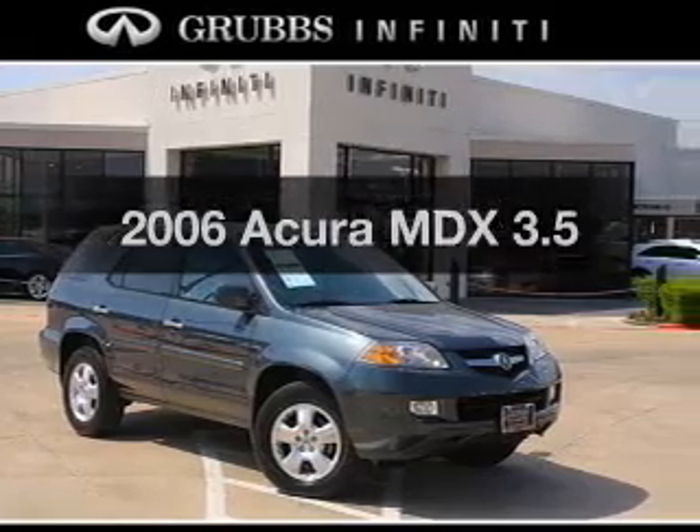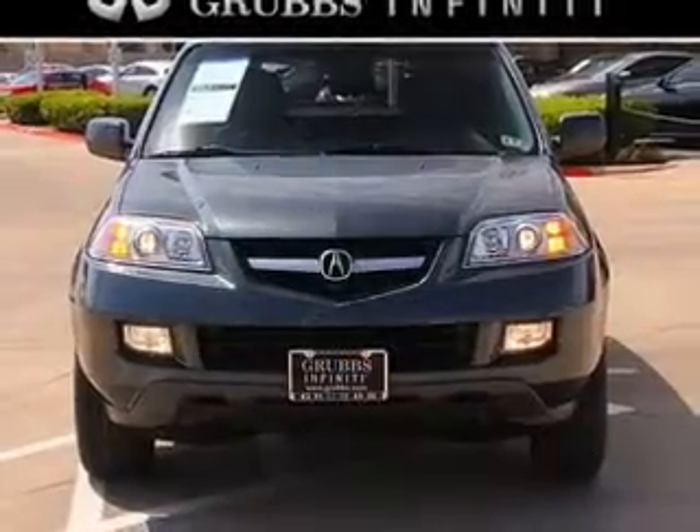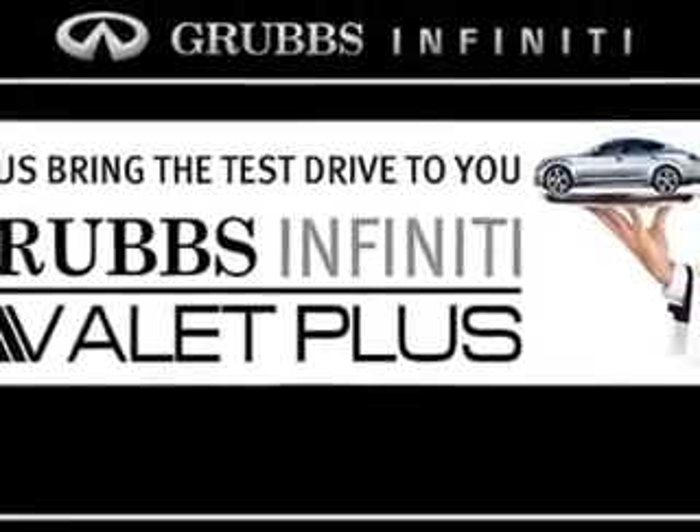Introducing the 2006 Acura MDX. If you're looking for an automobile with great attributes, look no further. With a reliable six-cylinder engine, the powertrain includes four-wheel drive that responds smoothly to its five-speed automatic transmission.